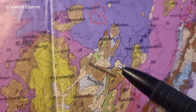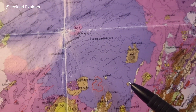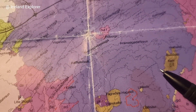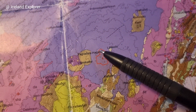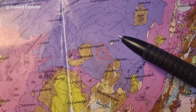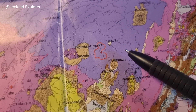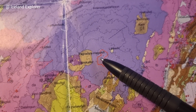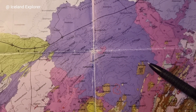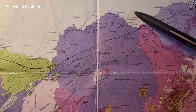At Litli-Hrútur, yeah — Litli-Hrútur sits on lava from a lava shield from 7,000 years ago. This is this lava shield, kind of west of Litli-Hrútur. We had eruption here, and there is a lava shield — Þráins shield lava — which generated all this lava. And it went even into the ocean, 4 kilometers.